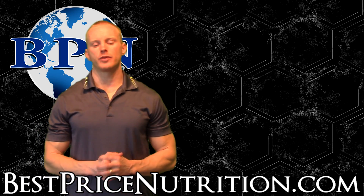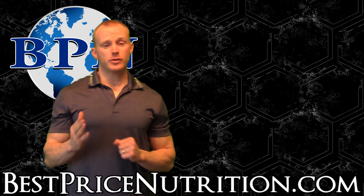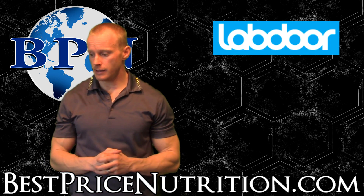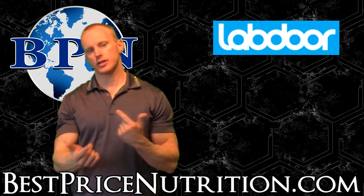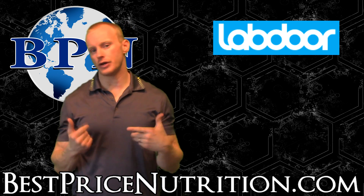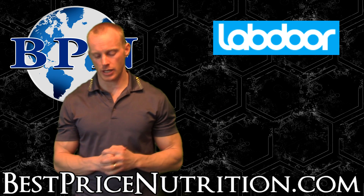Hello everybody, this is John with bestpricenutrition.com. Today I'm here to talk to you guys about labdoor.com and in particular fish oils and their testing. I originally did this video over Skype with Neil Thanedar who runs labdoor.com, but the sound just wasn't very good and I didn't want to throw it up with a bunch of annotations.